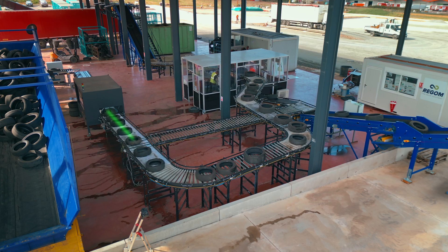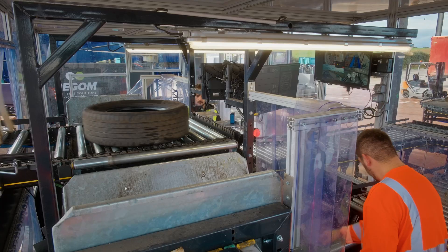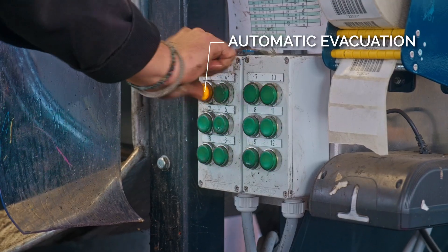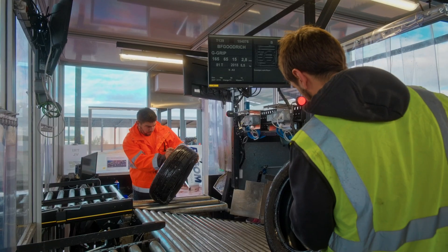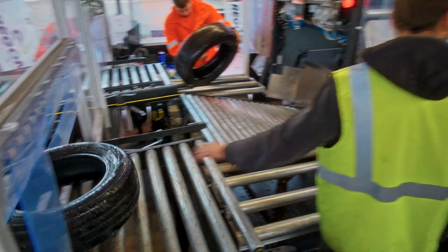For tires that are suitable for reuse or retreading, human inspection is carried out. Operators verify the data displayed on the sorting tables, where additional information can be viewed on a touchscreen, ensuring that only the best tires proceed to the next phase.